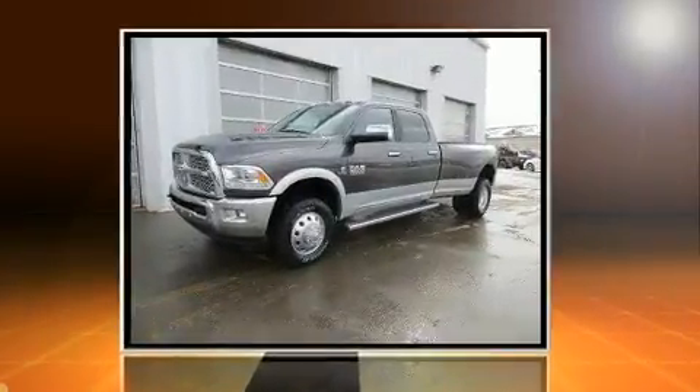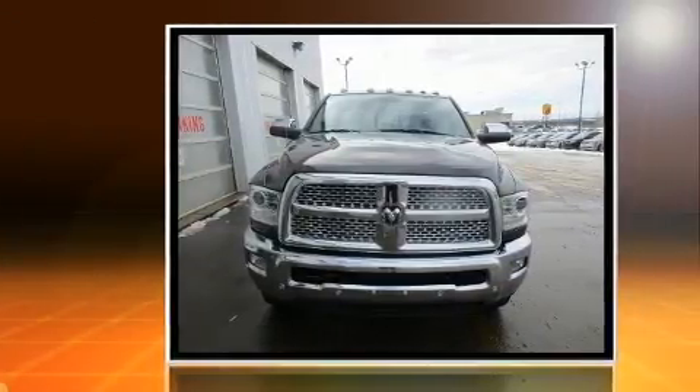Get excited about the 2017 Ram 3500. This four-door, five-passenger truck provides a satisfying ride for all passengers.